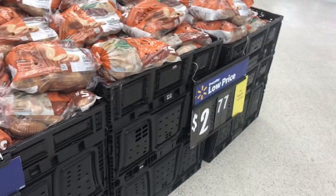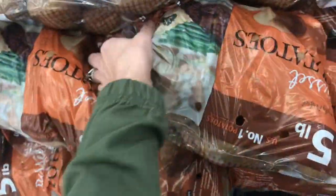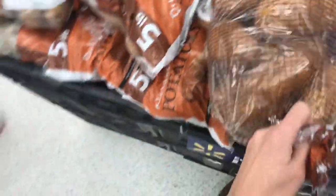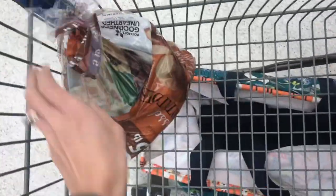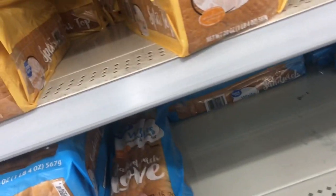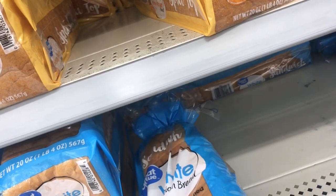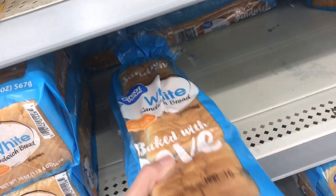The first thing I'm going to pick up is a bag of potatoes — this is a five pound bag for $2.77. I usually cut up the potatoes and put some sausage with it and cook it in the Instapot. Next, I always like to grab a loaf of bread for peanut butter and jelly, or if you have some lunch meat at home. I'm not buying lunch meat today, but these loaves of bread are just $0.88 each.